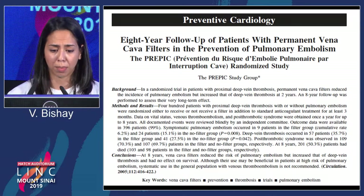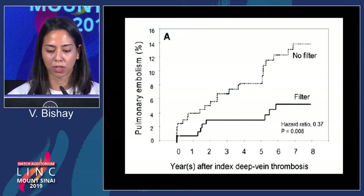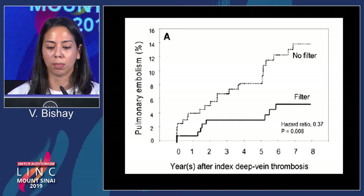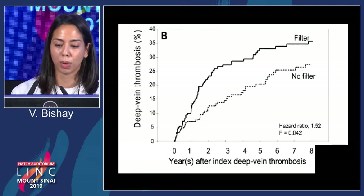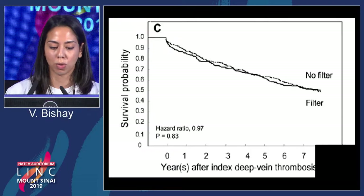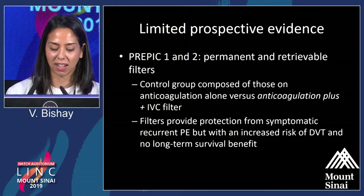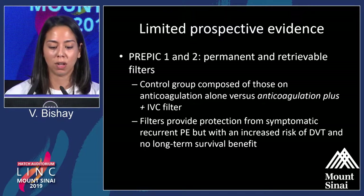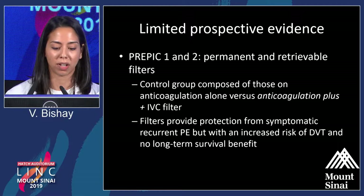This is the PREPIC study that laid the foundation for recommendations for IVC filter placement in patients who couldn't receive anticoagulation. This was in 1998 with permanent filters, and subsequently they reviewed with retrievable filters. One endpoint showed a difference in pulmonary embolism rates with filter placement versus no filter. In contrast, deep venous thrombosis was actually higher in patients with filter placement, and there was no survival difference between the two groups. Importantly, both the control group and the filter group received anticoagulation — so we're basing recommendations on patients who typically can't receive anticoagulation, but this study's patients actually did receive anticoagulation on top of their filter.